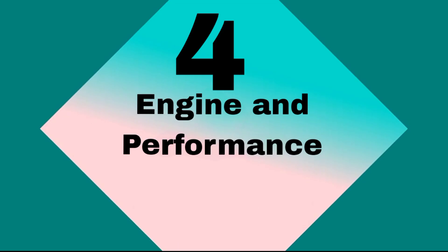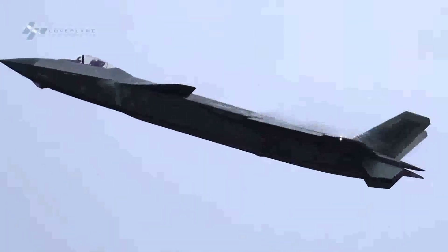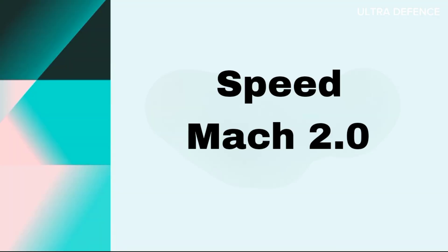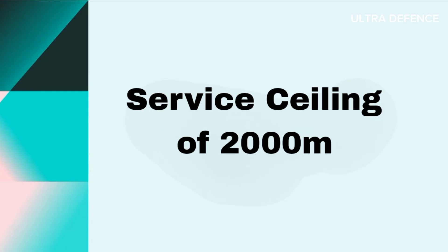Engine and Performance. The J-20 is powered by twin WS-10C engines, providing a top speed of around Mach 2.0, a range of 2,000 kilometers without refueling, and a service ceiling of 20,000 meters.